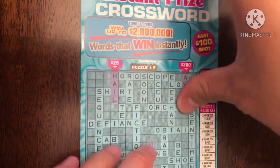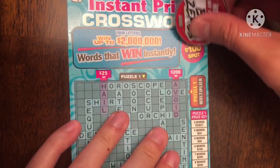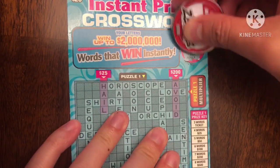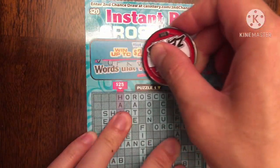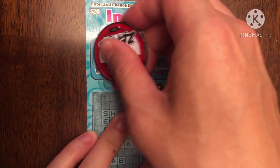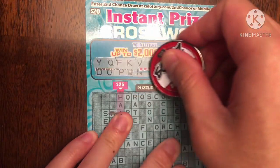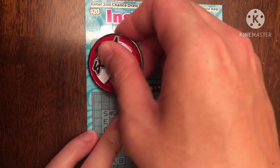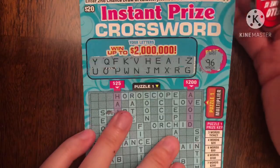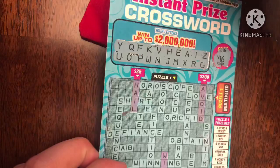We're down to our last hope — another crossword. Hopefully we can find a win on this one. Nothing in the fast spot for $100. Let's see if we can find any good letters this time. Yikes — having a Y, a Q, a Z... come on, give us better letters than that. We don't have a T or S either. I don't have a good feeling about this.